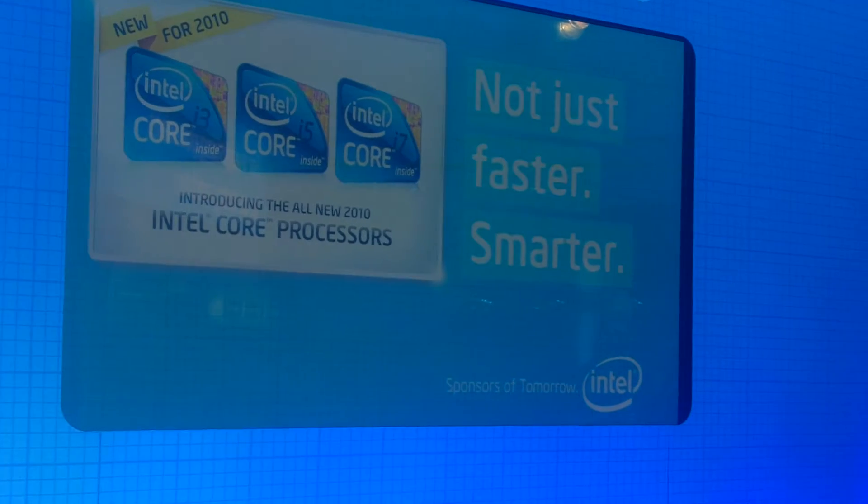Intel Core processor family. Processors that aren't just faster — they are smarter.